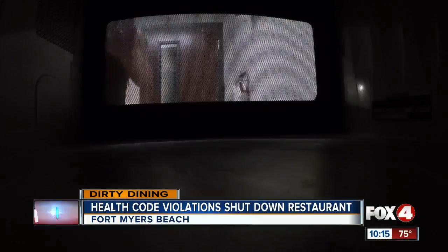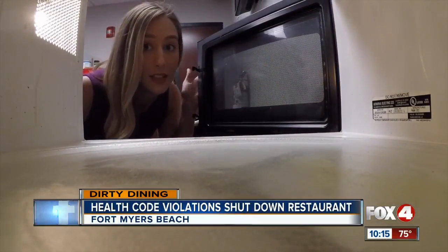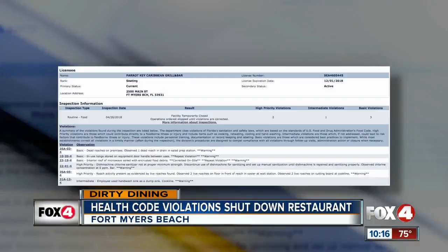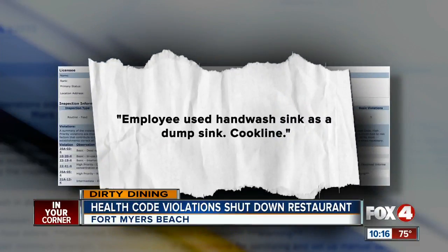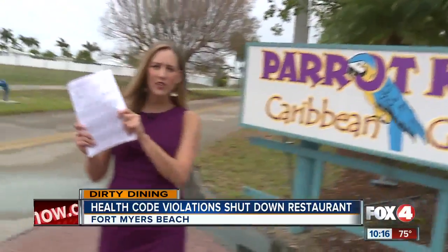Roaches disgust me, dead or alive. And that's not all. This is what you want your microwave to look like — neat, clean — but the health department says the microwave at Parrot Key Caribbean Grill was soiled with encrusted food, a repeat violation. Other basic violations included an employee using a hand-washing sink as a dump sink, and storing tongs on equipment door handles between uses. One high-priority violation: the sanitizer in their dishwasher wasn't at the proper required minimum strength.